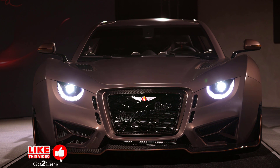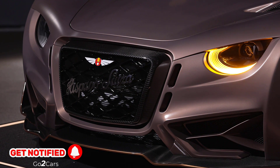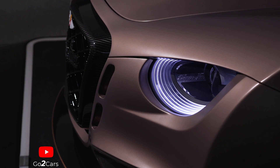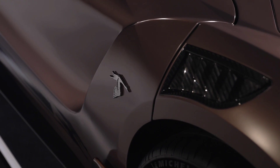Named after the La Sagrera neighborhood of Barcelona, where Hispano Suiza set up its first large-scale factory, the Sagrera uses four electric motors to send 1,100 brake horsepower and 856 pounds-feet of torque to the rear wheels alone. That's enough for a claimed 0 to 62 miles per hour time of 2.6 seconds.